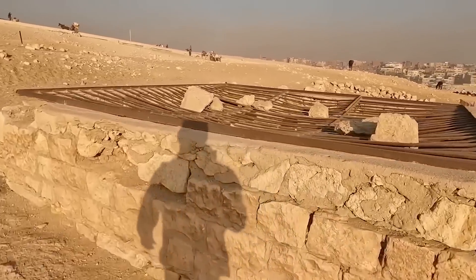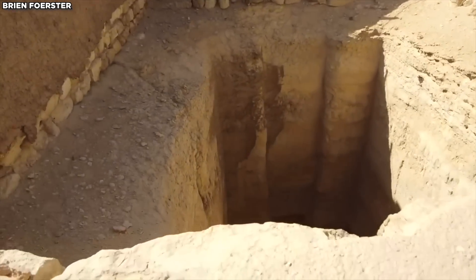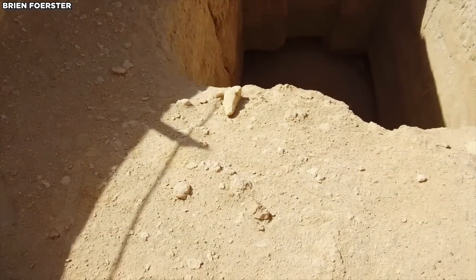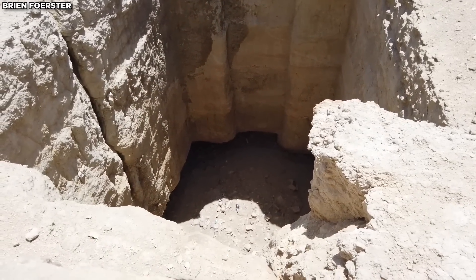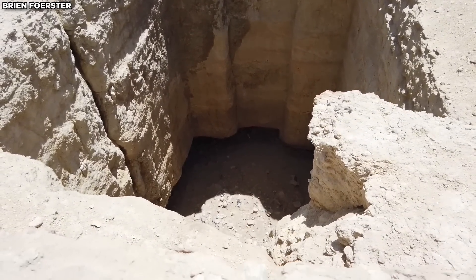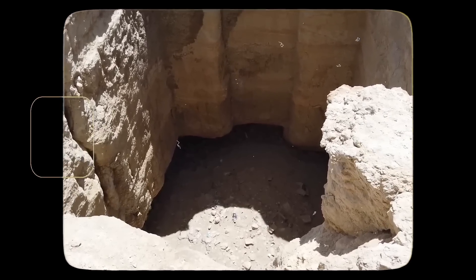Next to it, on the left, was a secondary eroded tunnel. At that time, the main entrance provided easy access to the underground tunnel system. Today, however, much of this opening has been sealed off with a concrete wall, and the depression below it has been filled with sand, likely to obscure the entrance from public view. The secondary tunnel has also been filled in and covered with sand.